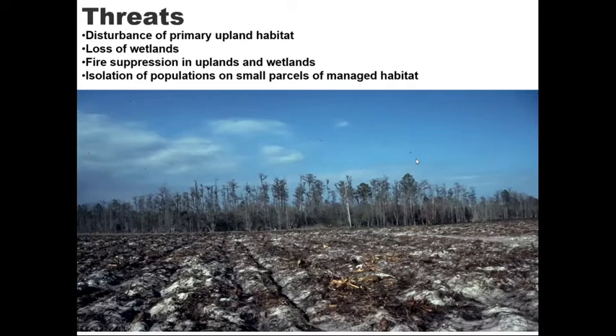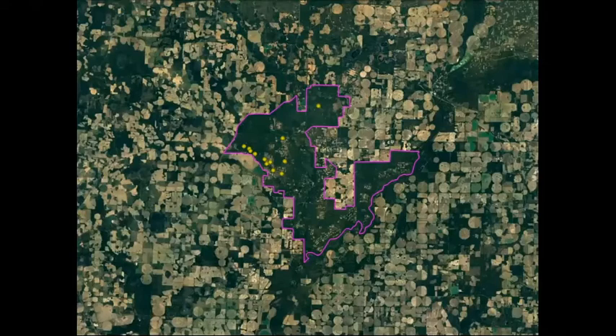Isolation of populations on small parcels of managed habitat is a big concern. This satellite view of the Jones Ecological Research Center shows yellow observations of gopher frog breeding populations inside the pink boundary lines. If you look around that boundary, it's basically an ocean of developed agricultural lands that don't provide any opportunities for populations to connect or for natural movement of animals from one population or metapopulation to another.